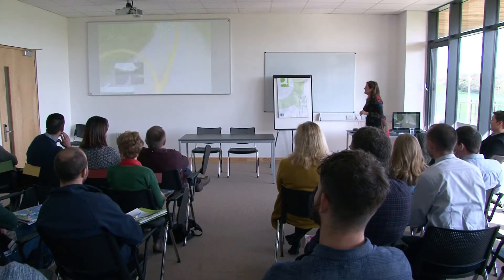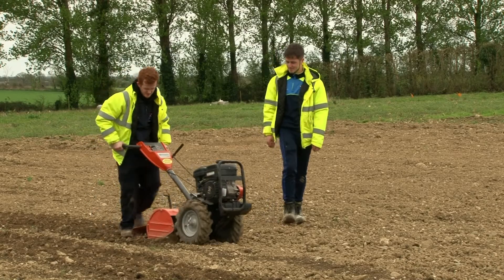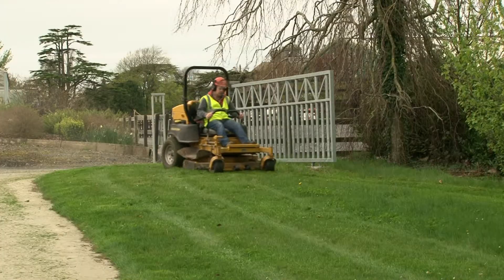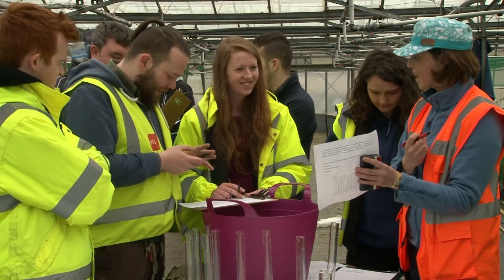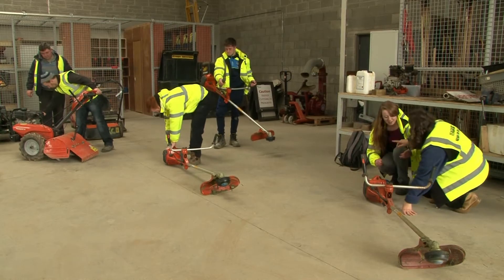The Horticulture course is designed to provide a good balance of classroom-based work, which we ensure is accompanied by plenty of hands-on learning of horticulture related skills. To practice these skills, all of our students use our state-of-the-art facilities. We have fully equipped horticulture units stocked with the latest horticulture machinery.